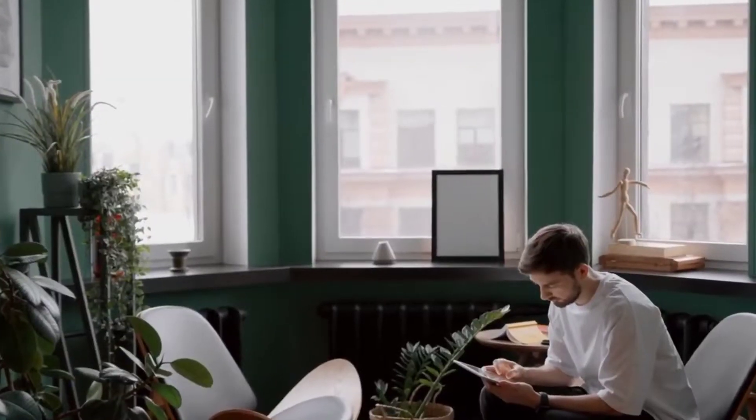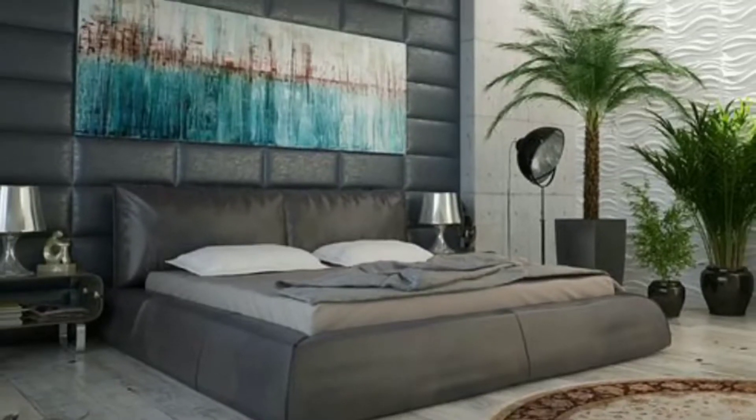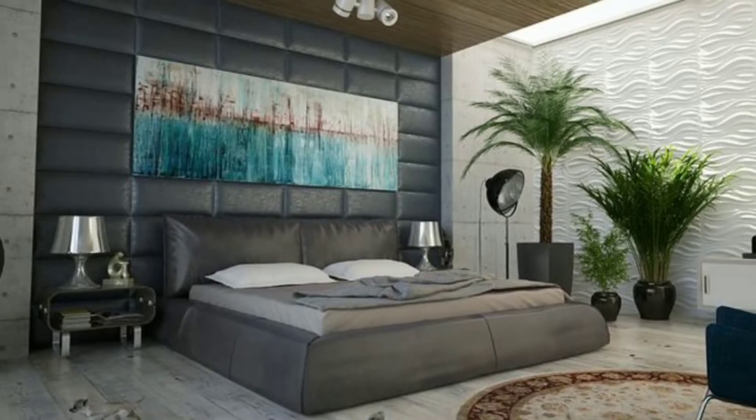To cut corners, builders often use the least number of cheapest fixtures out there. So talk with your builder and work with them to find the best lighting plan. Proper lighting is functional and also makes a space feel bigger and comfortable.